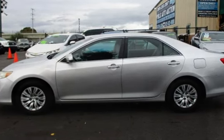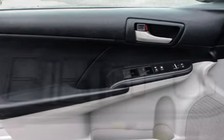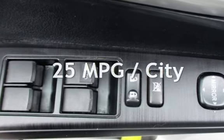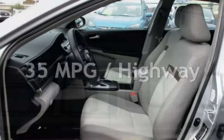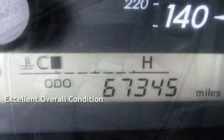This Toyota has less than 68,000 miles on the odometer. Estimated fuel economy for this vehicle is 25 miles per gallon in the city, and 35 miles per gallon on the highway. This vehicle is in excellent overall condition.